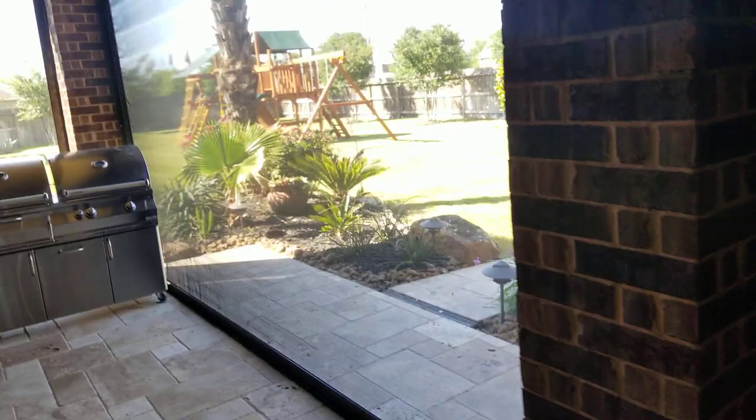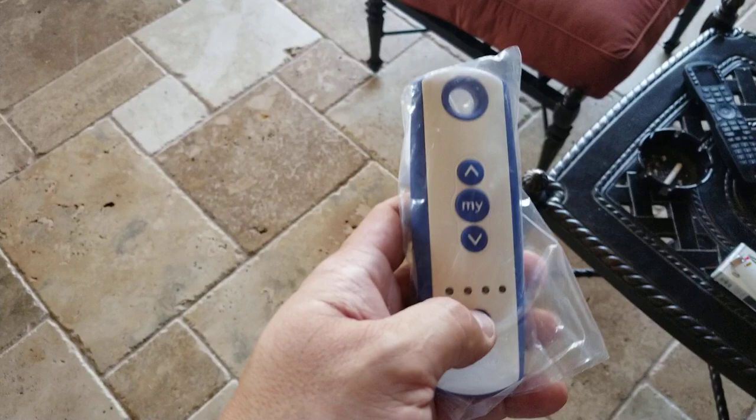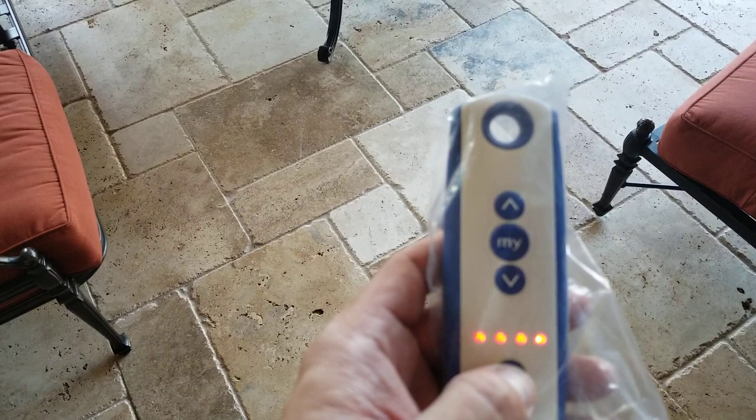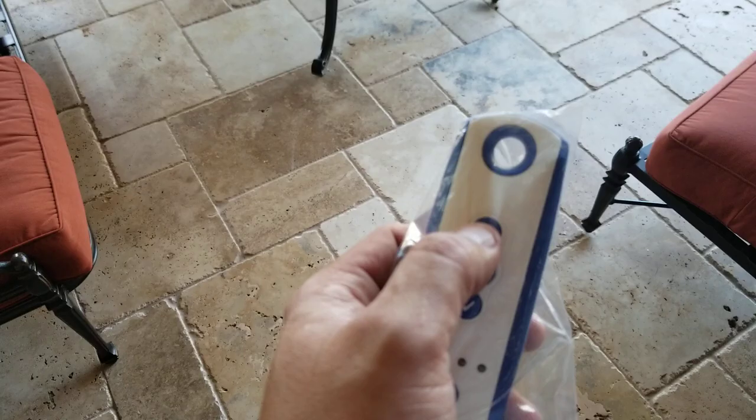I'm going to show you how these units work. In my hand I have the Telus 4 patio remote. There are two motors here, so we have channel 1, channel 2, and two empty channels, plus an all-function button. I'm going to show you how I can bring up these two units at the same time.